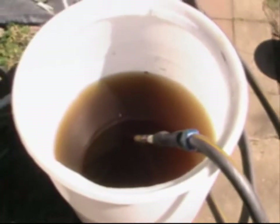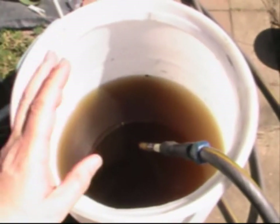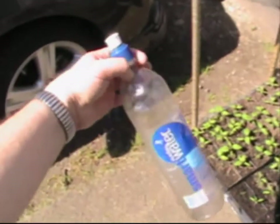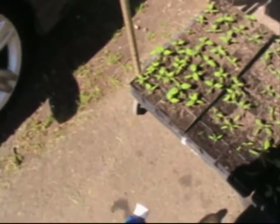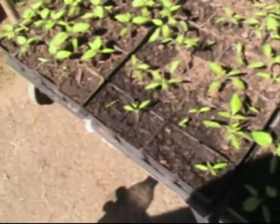She makes a compost tea or natural fertilizer by dropping chicken manure and diluting it in water, then putting it in these little bottles with pull tops and just drizzling it onto the plants to water them — which I think is a cool little trick.